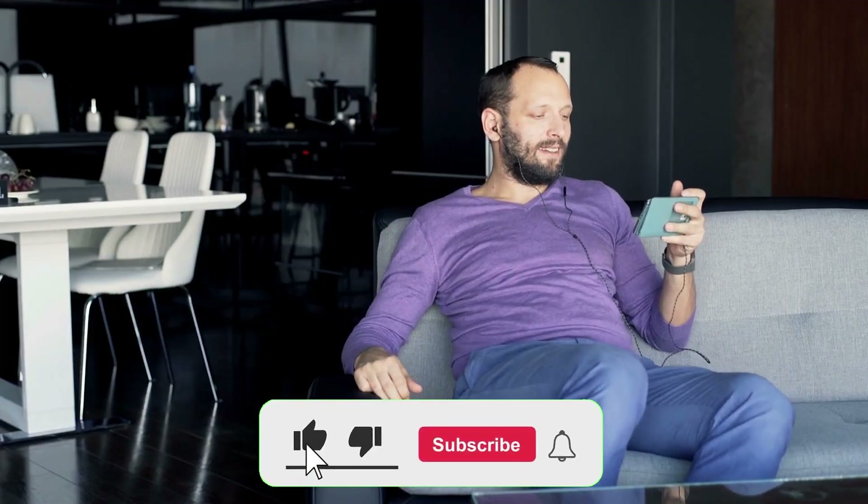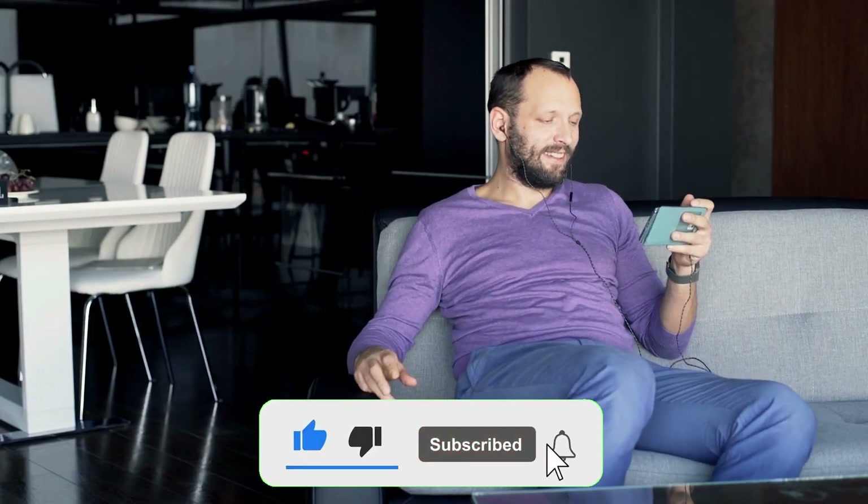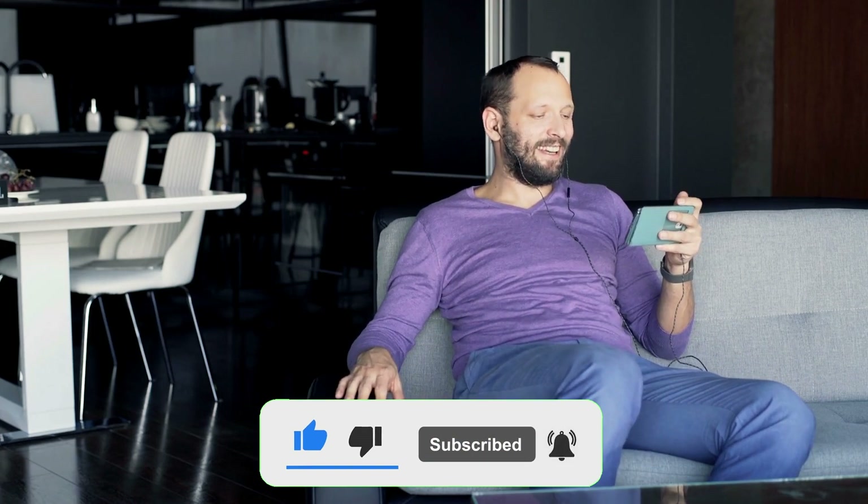So that's it. Please like, share, and comment your thoughts below if you liked this video. Remember to subscribe to see our next video.